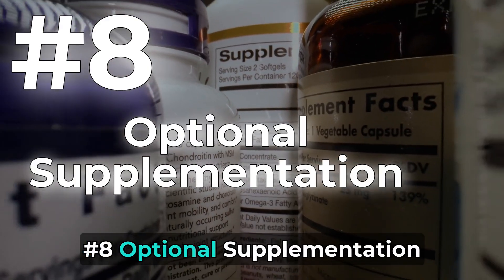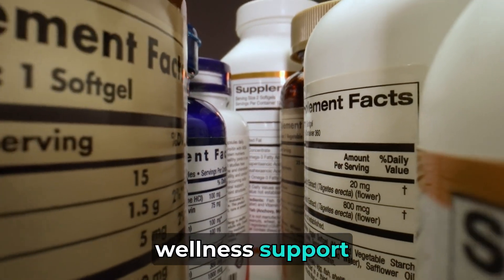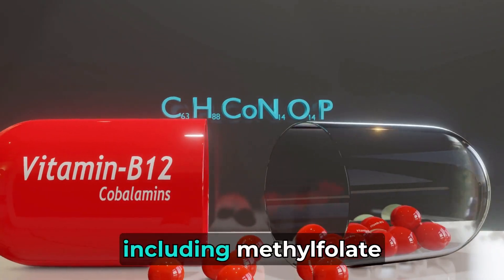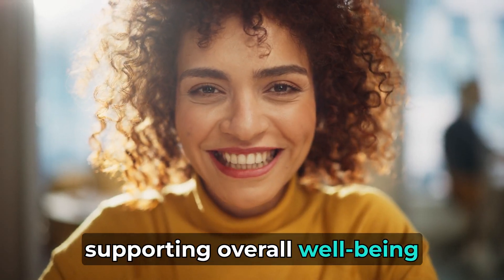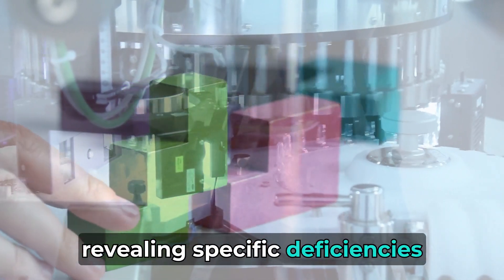Number 8: Optional Supplementation — nourishing your body further. For those seeking additional wellness support, consider optional supplements. Methylated multivitamins: invest in methylated multivitamins including methylfolate, vitamin B6, and vitamin B12 methylcobalamin, supporting overall well-being. Genetic methylation test: delve deeper with a genetic methylation test, revealing specific deficiencies and guiding personalized supplementation.